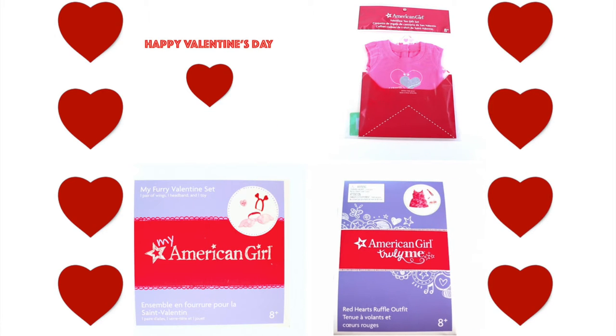Hello everyone, it's American Girl Spirit! Today I'm going to be reviewing some of the American Girl's Truly Me Valentine's Day products. I will be opening, reviewing, and displaying My Furry Valentine's Set, the Valentine Gift Set, and the Red Heart Ruffle Outfit.